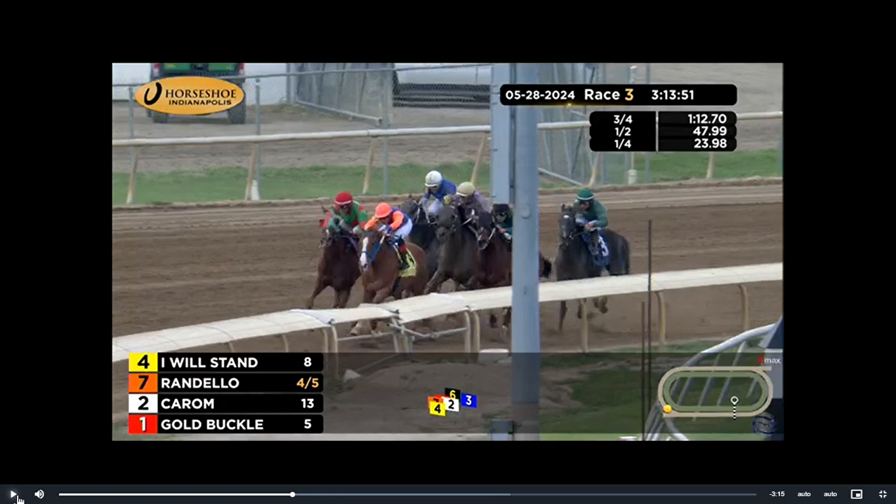Good afternoon, folks. We're at the Horseshoe Indianapolis for race three. This is a $5,000 claiming race for three-year-olds and up, a mile and 70 yards on the dirt. The favorite is the seven. The horse with the best late pace is the six. The horse with the best speed is the four, and the horse with the best class is the four.